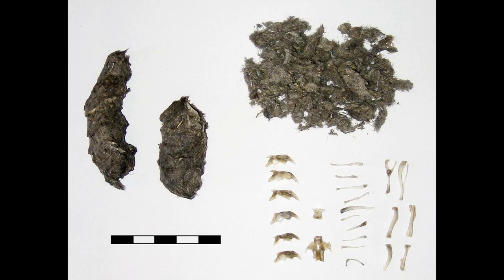Any animal parts that an owl can't digest, it will later throw up in the form of a pellet. So if you dissect an owl pellet, you're likely to find teeth, bones, insect exoskeletons, and lots of fur, which give us a clue as to what that owl ate most recently.